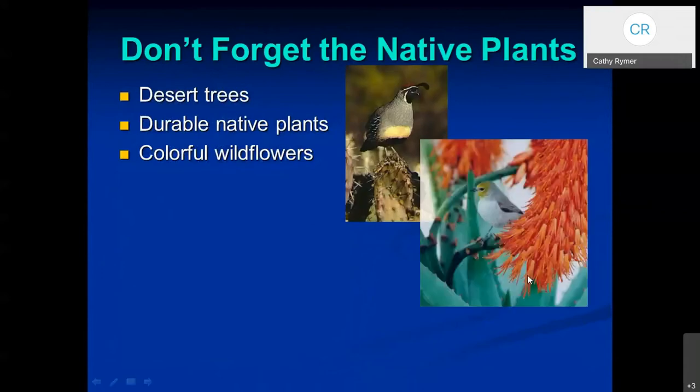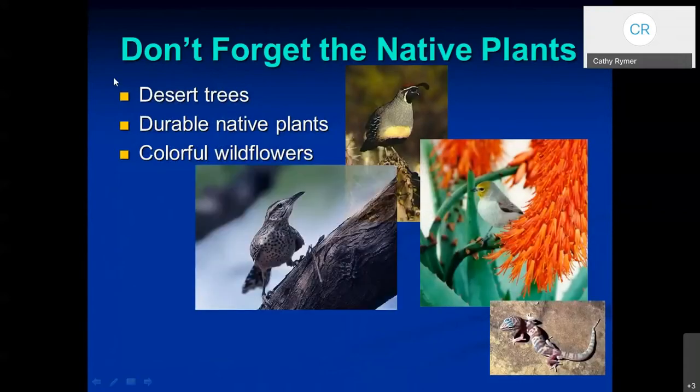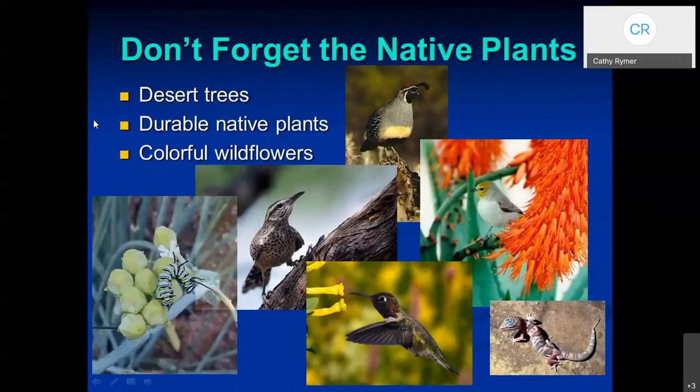Don't forget the native plants — this would include the desert trees. We have durable native plants and colorful wildflowers. The landscape plants for the Arizona desert booklet has over 200 low water use plants that should grow vigorously in your yard.